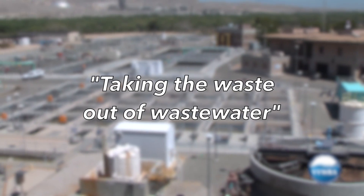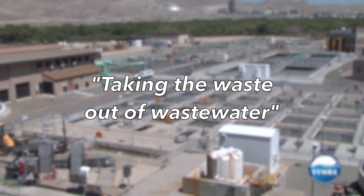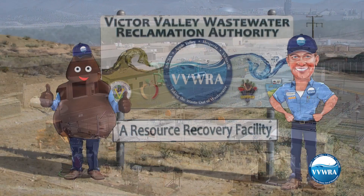Our motto here at VVWRA is taking the waste out of wastewater. But as you can see, we do so much more.